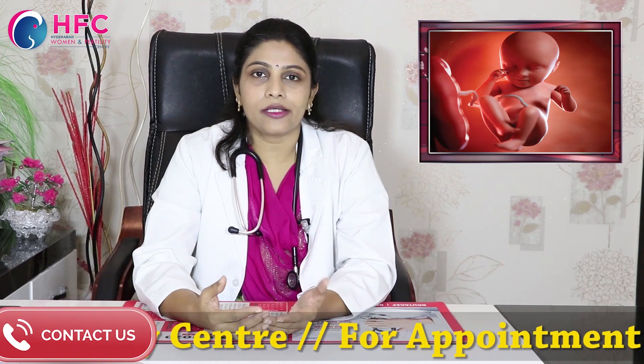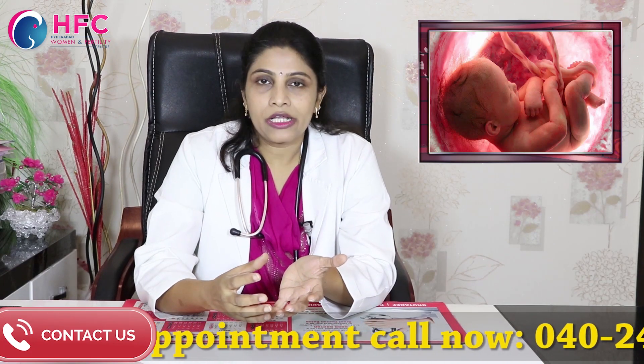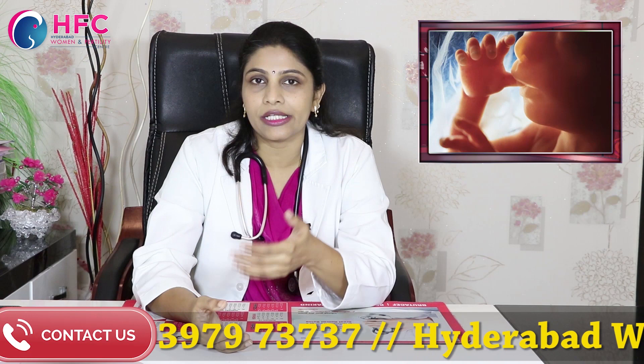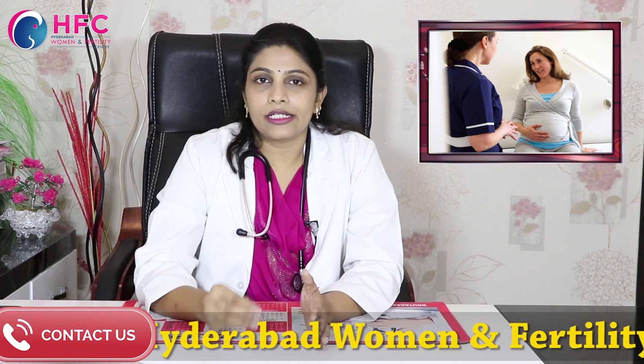Basically, amniotic fluid is contained in a bag called the amniotic sac, and the baby is floating inside. The advantage is that the baby has a cushioning effect. The amniotic fluid helps with oxygen supply, and we can assess the amniotic fluid level.